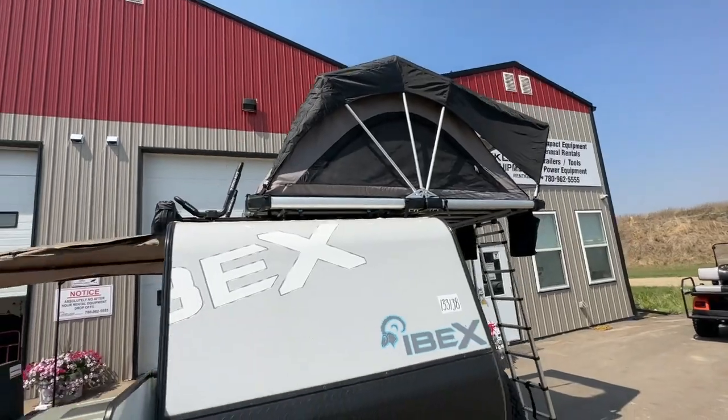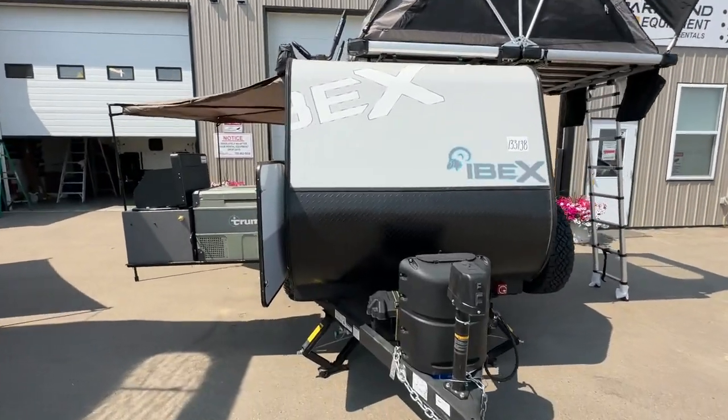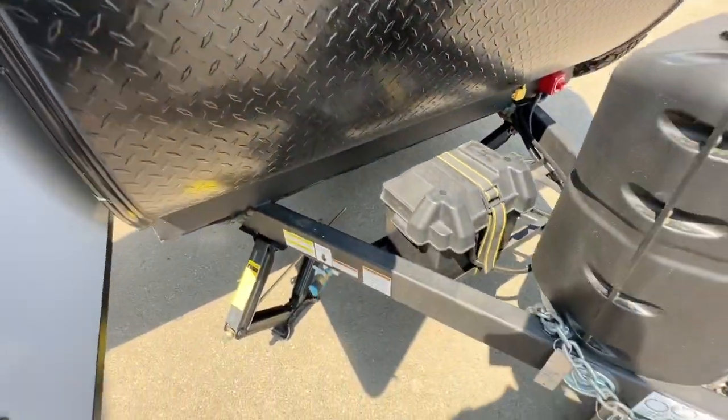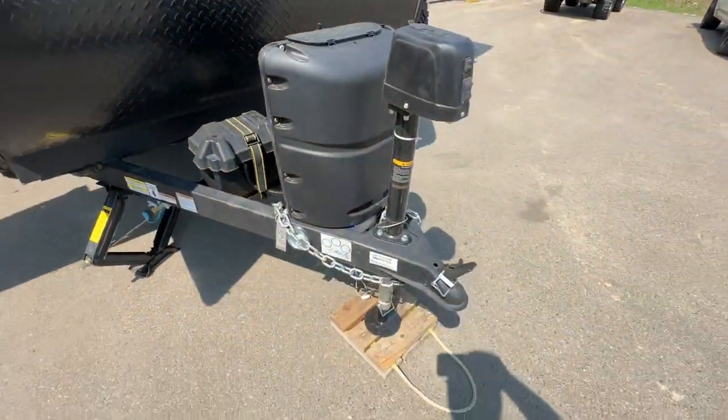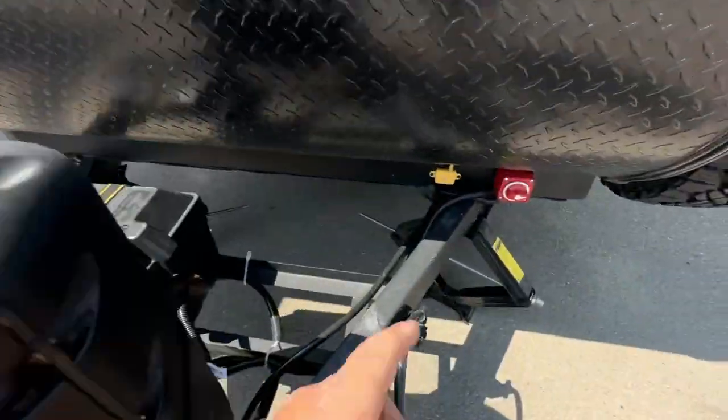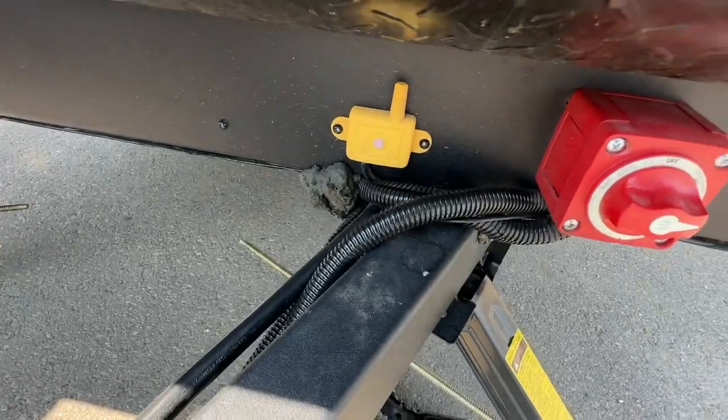The tent folds away and comes in a complete bag. Nice, big, heavy, tall checker plate front protection, propane tank, electric front lifting jack, and an outside gas connector. There's your TPMS tire pressure monitoring system — you have a screen for your vehicle as well.